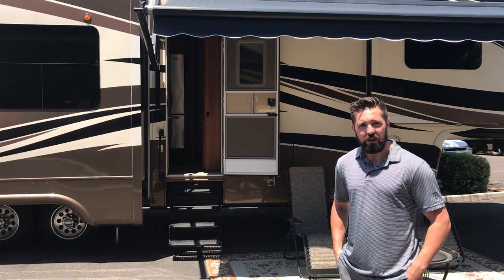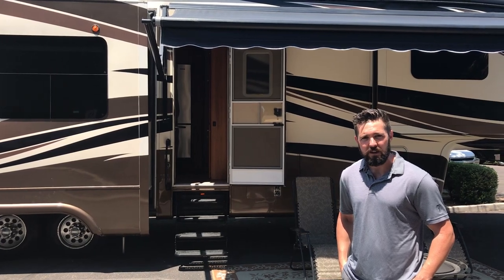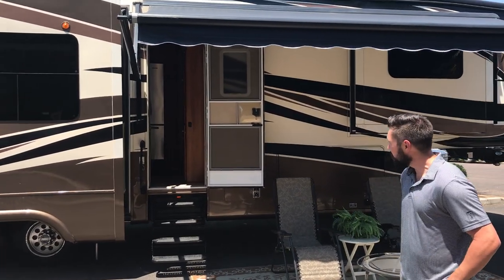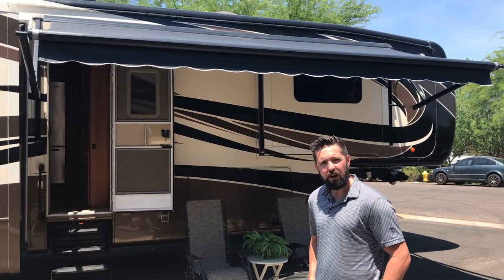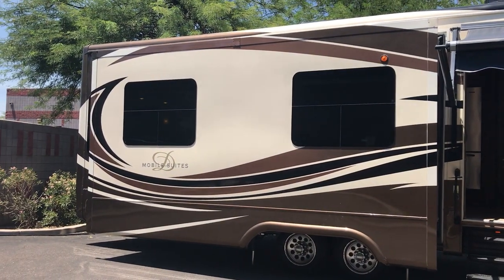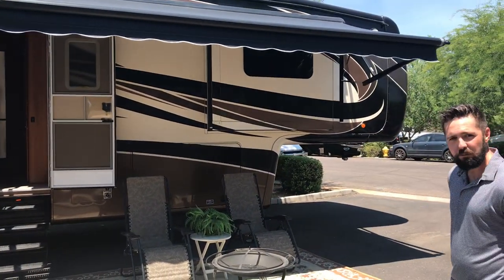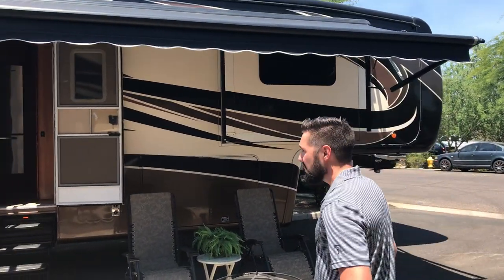Hi everybody, Jared again with Whiskey Mountain RV in beautiful sunny Mesa, Arizona. Today we've got for you a Mobile Suites 41 RSS B5 — it's a 2016 with new tires, Power Ani, and partial body paint. Let's take a look around.